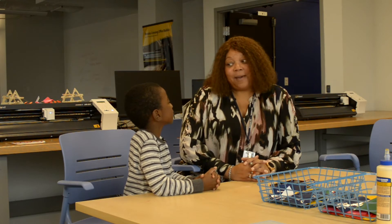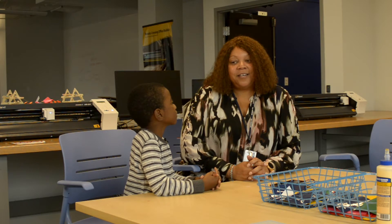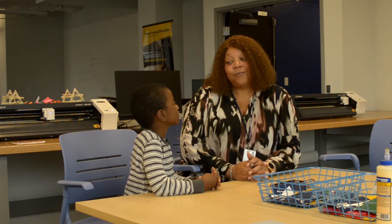Welcome to Learner Flea. I'm here with Miss Mia, and we're at the Brooks Crossing Innovation Lab. What do you do here? Well, the Brooks Crossing Innovation Lab is a community-based lab that is here to offer STEM and fabrication resources for the community.